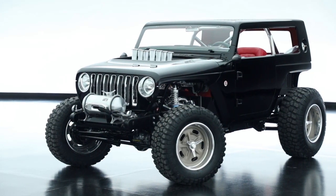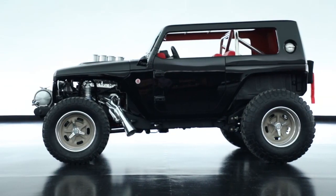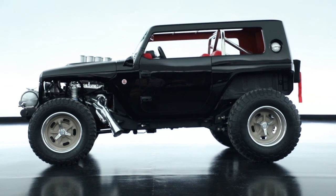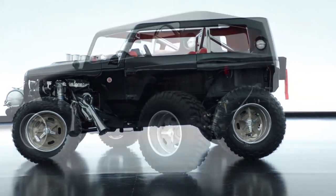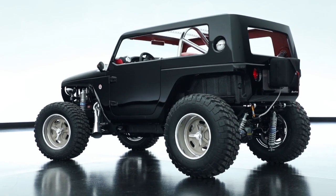The idea was to put a lot of hot rod into a sand-focused Jeep. We started with a two-door Wrangler and did something we've never done before, which is a staggered tire size. The front tire diameter is 32 and the back is a 37, which sets up this crazy rake to it.